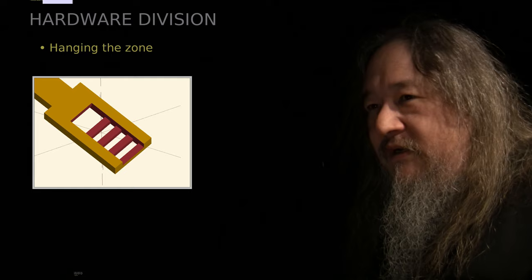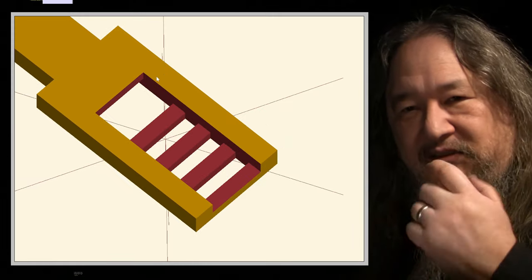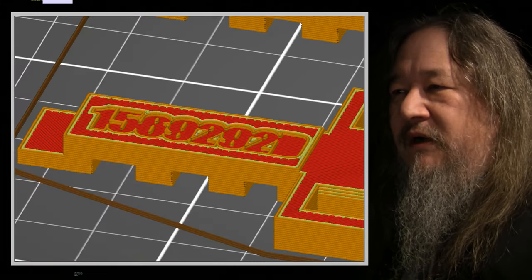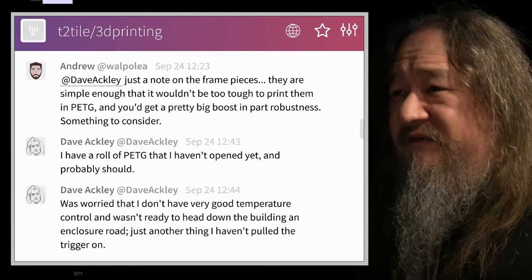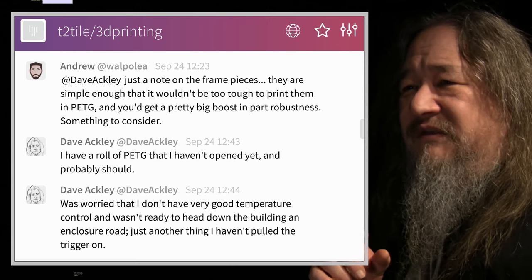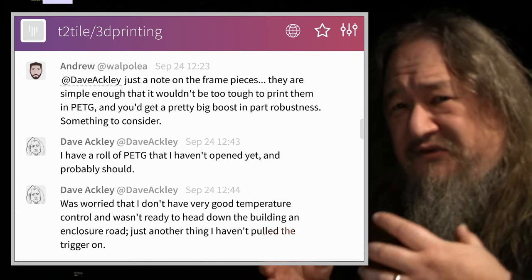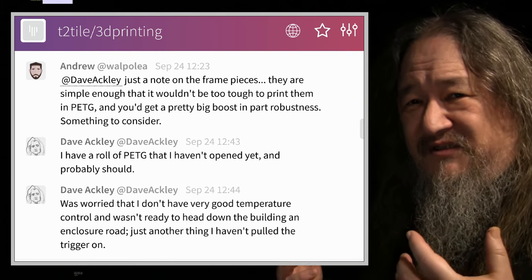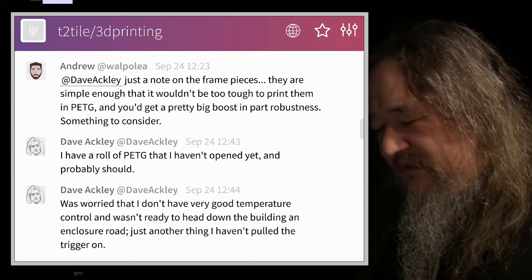The other thing I worked on — I was talking last week about concerns about the robustness of these parts. I went from four little ribs to three slightly thicker ribs and a little bit more reinforcement. After last week's video, Andrew on the 3D printing room in the Gitter was saying you could try PETG — it would be a lot more robust, and since these pieces are all just flat and simple. I'd bought a roll of PETG a long time ago on general principles and never opened it. Andrew was the kick in the pants I needed.